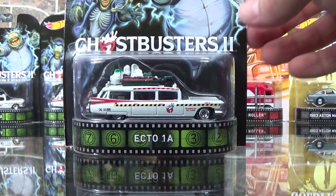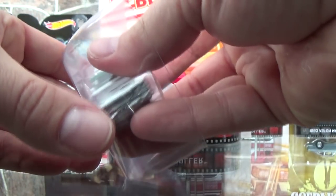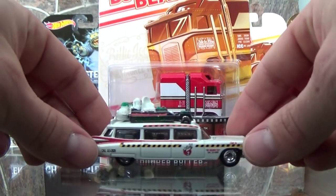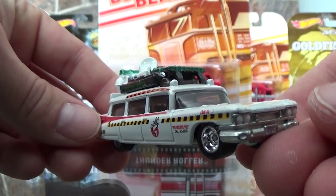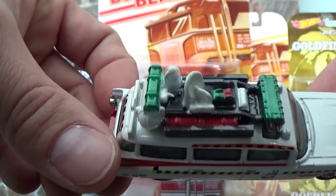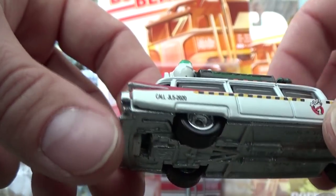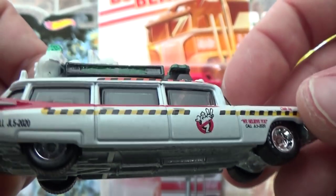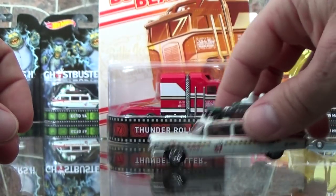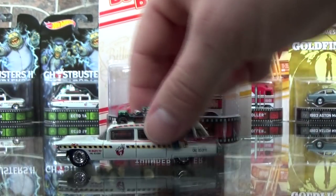First car coming out of the package is of course the Ghostbusters car. What a nice, heavy casting. Painted headlights, super detailed top, red painted bumper, little taillights. Just a great, heavy, instant collectible. They roll really nice too. That's just going to look wonderful on the shelf.